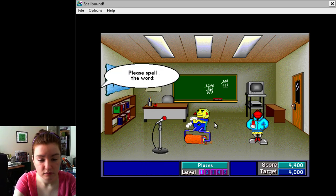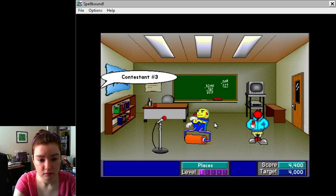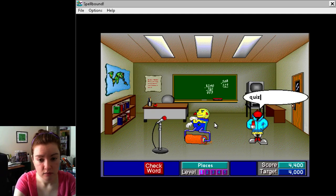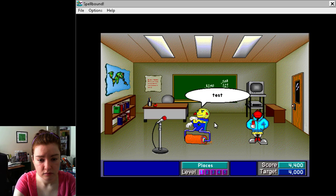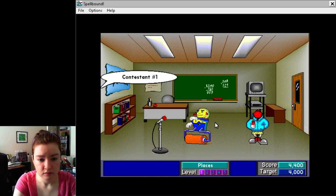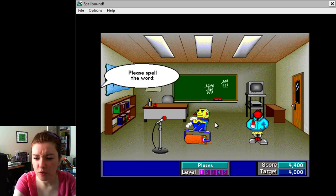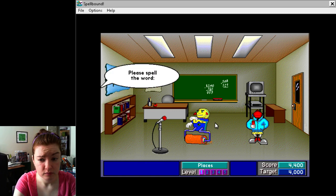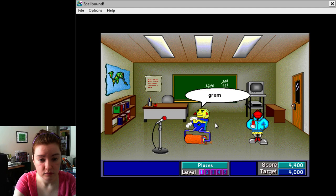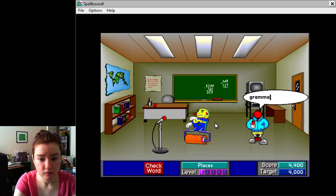Contestant number one, please spell the word division. D-I-V-I-S-I-O-N. That's right. Contestant number three, please spell the word quiz. That is correct. Contestant number one, please spell the word test. T-E-S-T. Good work. Contestant number three, please spell the word review. Good work. Contestant number one, please spell the word desk. D-E-S-K. That's right. Contestant number three, please spell the word textbook. You did it. Contestant number one, please spell the word grammar. G-R-A-M-A-R. Incorrect. Contestant number three, please spell the word grammar. Great job.